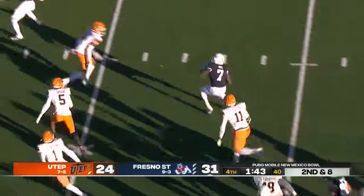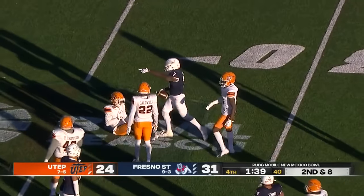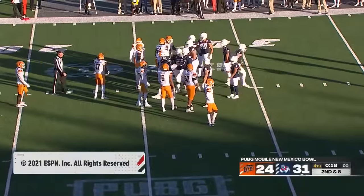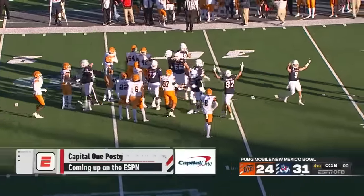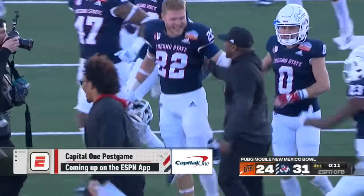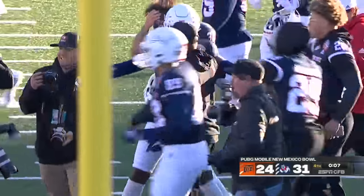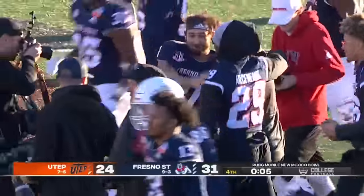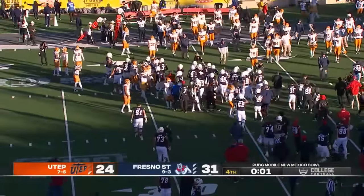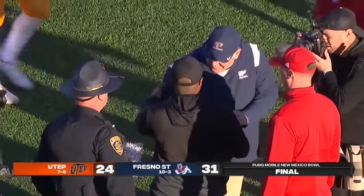Handoff to Mims, he's got a hole, makes another cut — he just gets stronger and stronger as the game goes on. Victory formation for Fresno State and Jake Hainter. UTEP not even going to burn their final timeout. Interim head coach Lee Marks, congratulations — first time as a head coach, you pick up the win. Fresno State, winners over UTEP 31-24.